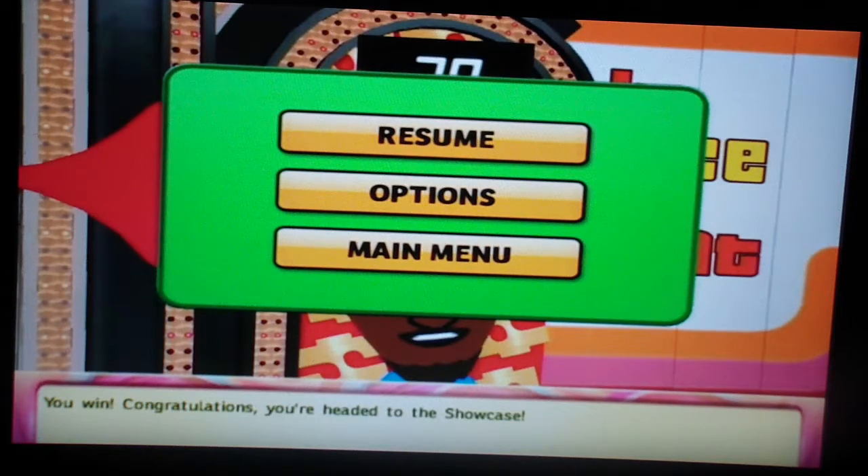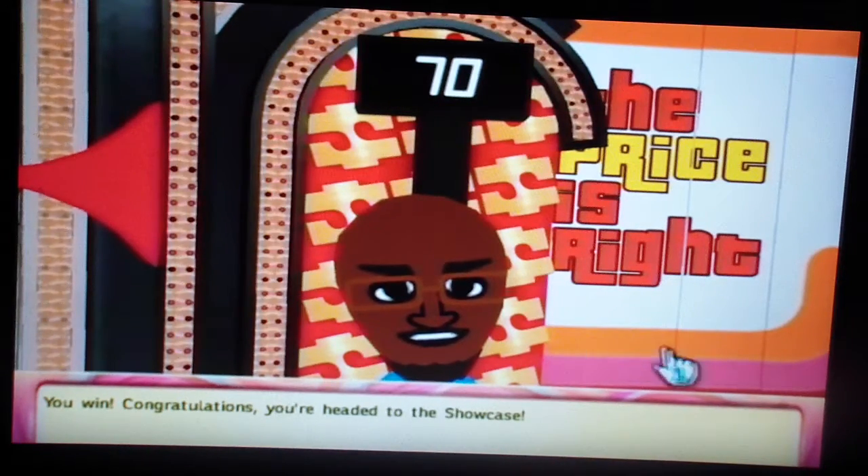Alright guys, we're back and we're about to do the Showcase round on the Writney1279 channel. And I know this is going to be the final part.